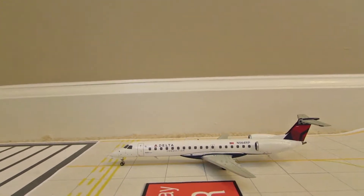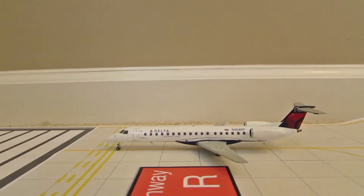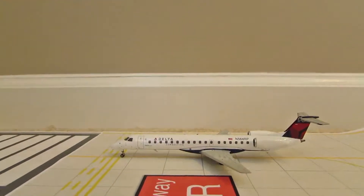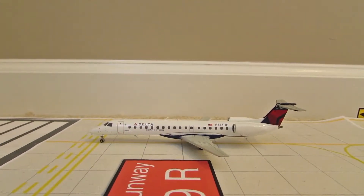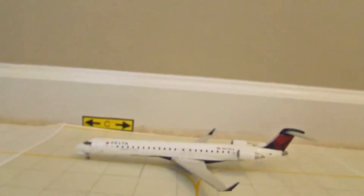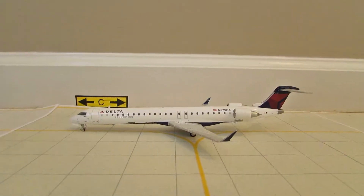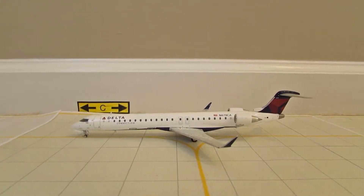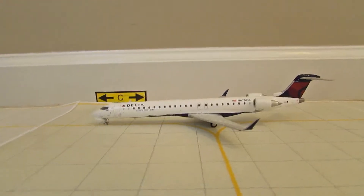Here we have a Delta ERJ145. He's about to turn onto 9 left once the 757 exits, and he's heading out to Cincinnati, then will return and head out to Baltimore later on. Here we have a Delta CRJ900 also waiting to take off, heading out to Boston and then coming back to head out to Philly.